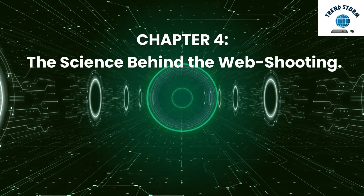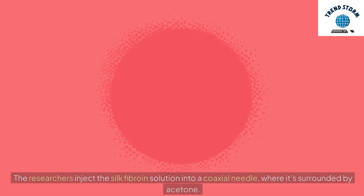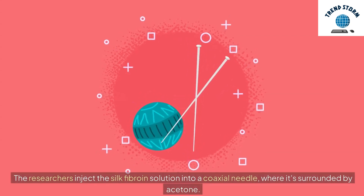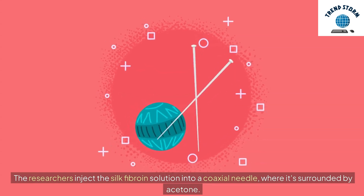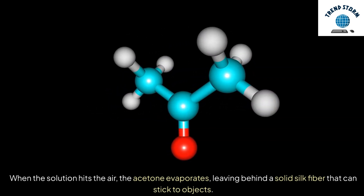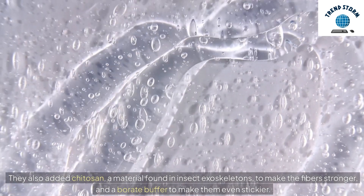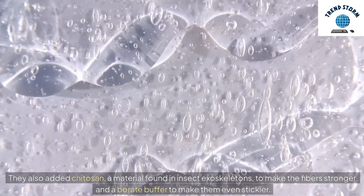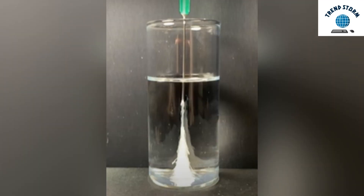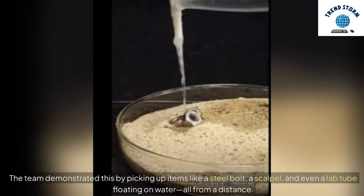Chapter 4: The Science Behind the Web Shooting. So, how does it work? The researchers inject the silk fibroin solution into a coaxial needle, where it's surrounded by acetone. When the solution hits the air, the acetone evaporates, leaving behind a solid silk fiber that can stick to objects. They also added chitosan — a material found in insect exoskeletons — to make the fibers stronger, and a borate buffer to make them even stickier. This innovative fiber can lift objects over 80 times its own weight. The team demonstrated this by picking up items like a steel bolt, a scalpel, and even a lab tube floating on water, all from a distance.